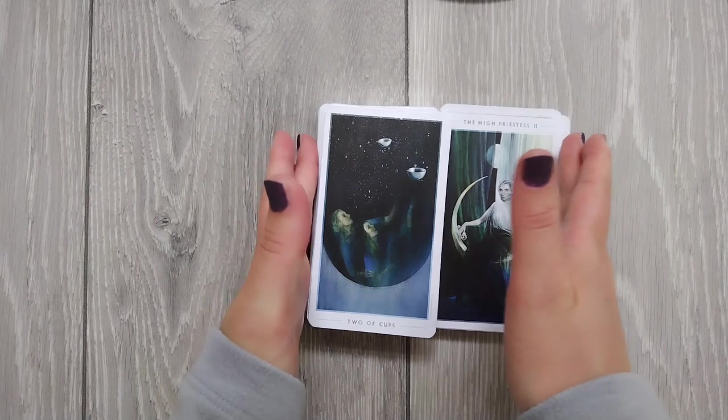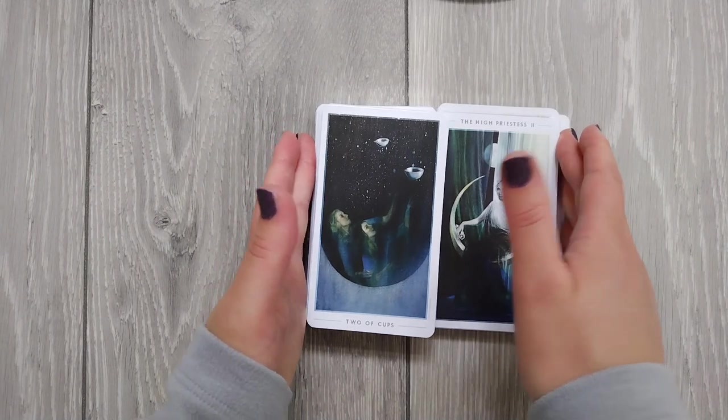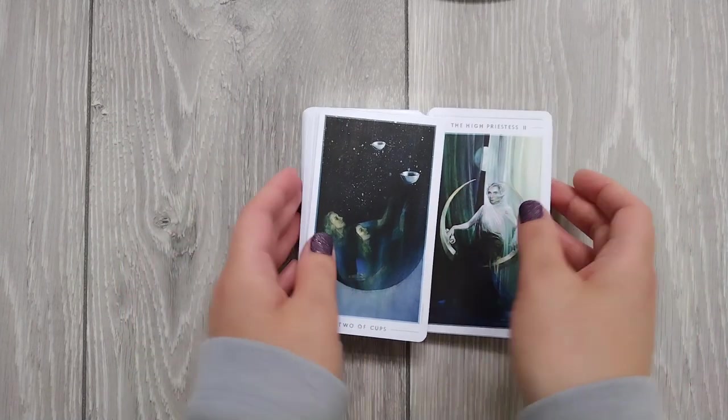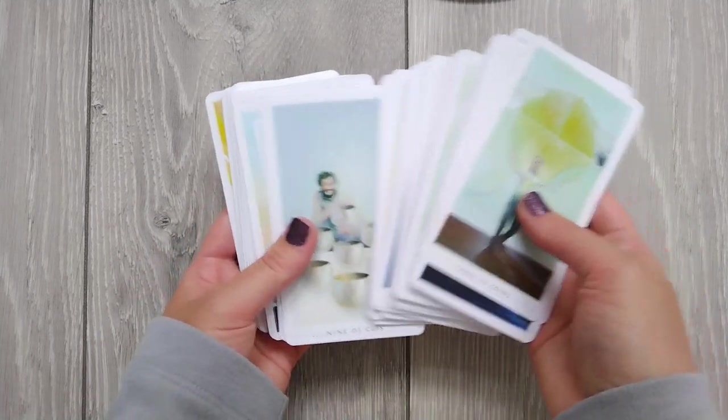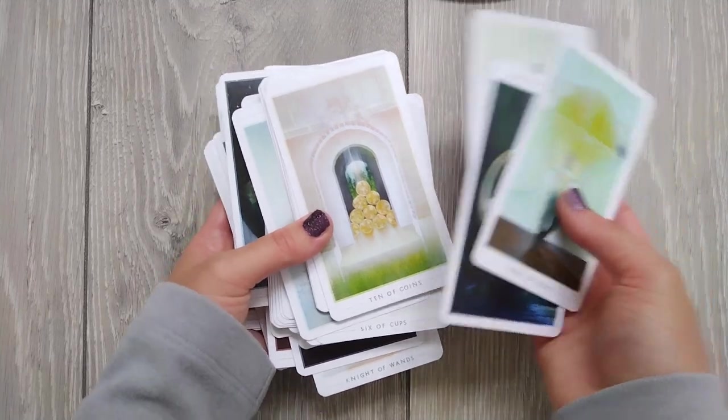The Rider-Waite-Smith is fulfilling that role really well and there's no way I'll ever get rid of the Rider-Waite-Smith. It's one of my favourites. So that's that one. It still is really, really beautiful — you can't really argue with the artistic skill, can you?